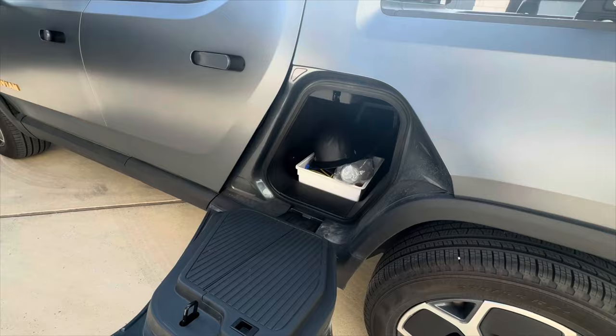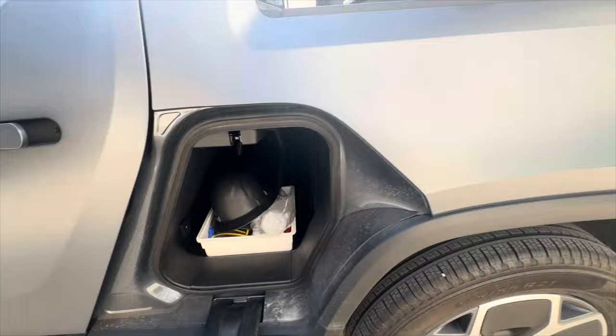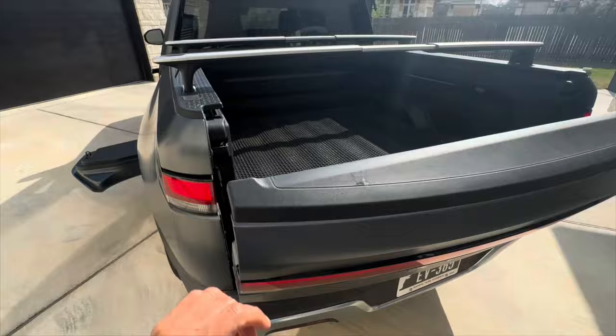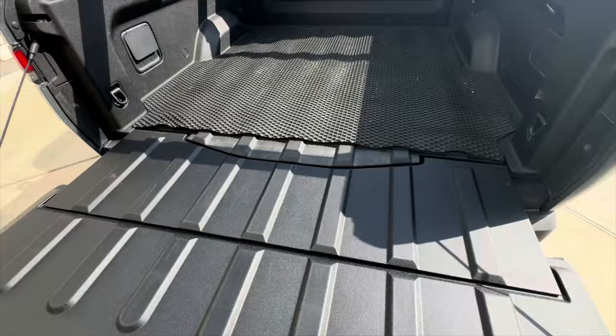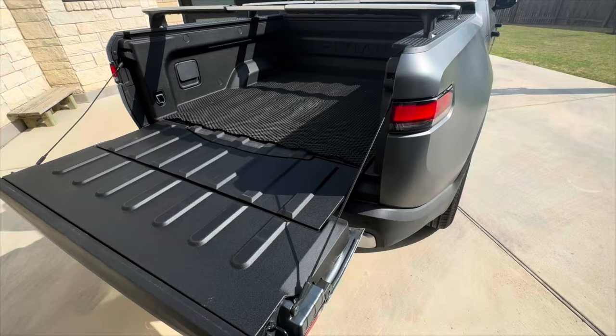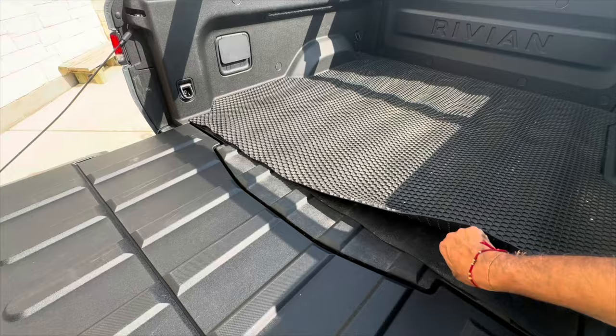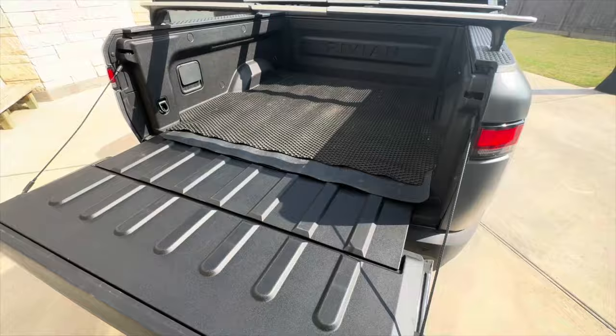Speaking of the gear tunnel, you can see we use this Rivian as a work truck for my day job, so you're going to see some hard hats in there. The tailgate cover pops down soft and gives you a full seven feet of flatbed when the back is open — otherwise you're at four and a half feet. We added a rubber bed cover because those plastics can be scratchy. If you're worried about scratches in the bed, I definitely recommend getting an aftermarket bed cover — there's a ton of them out there.